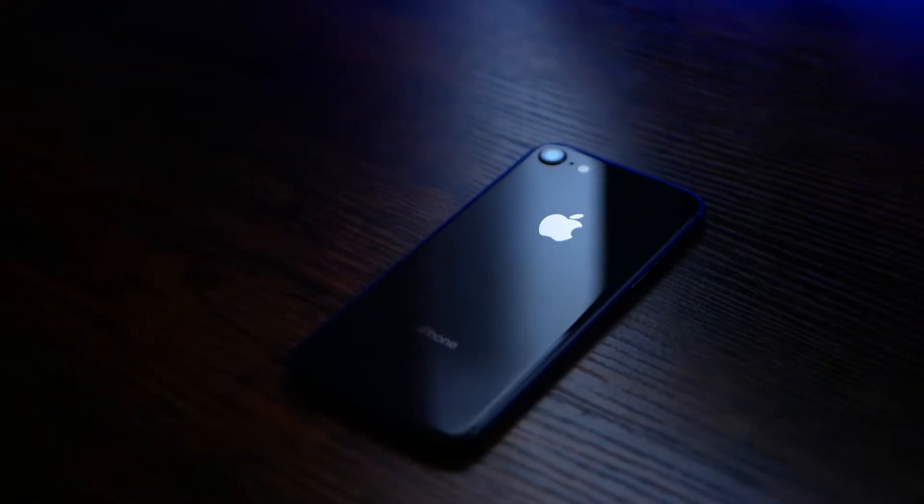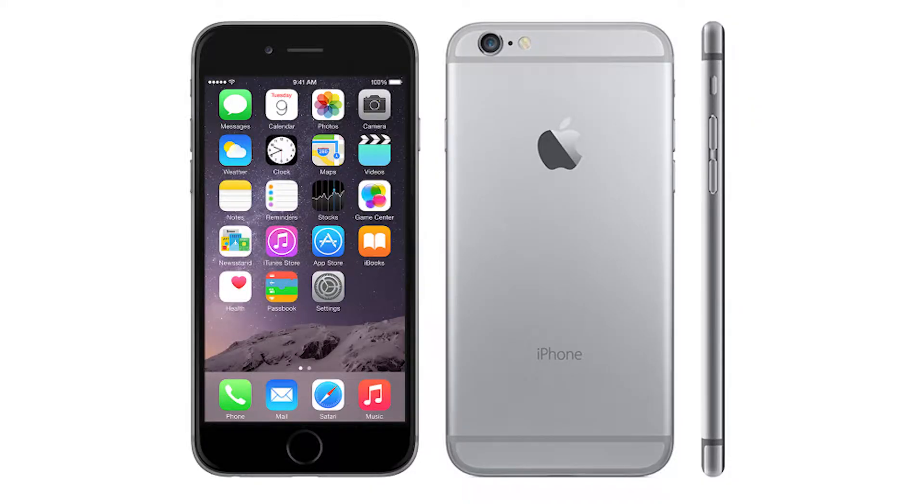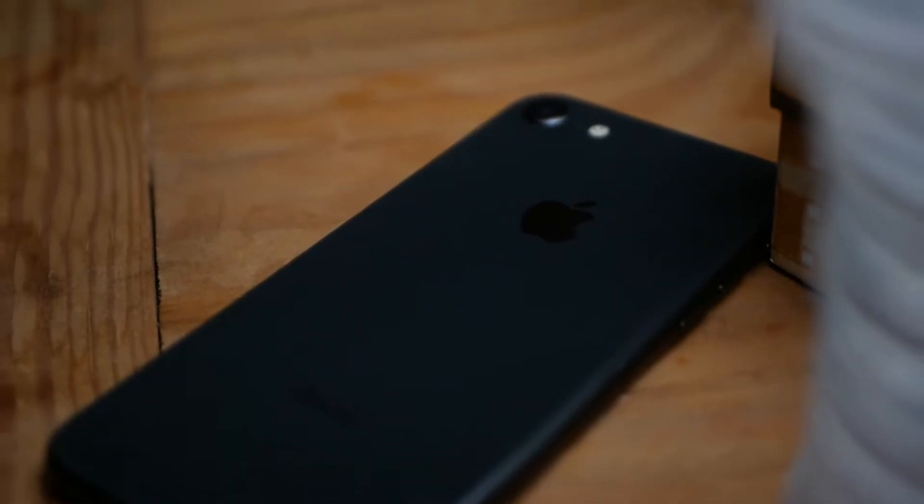Hey guys, this is the iPhone 8. To some, it's a bit of an older phone, but if you're upgrading from something like the iPhone 6, or you're looking for sort of a budget phone, this could be the perfect device for you.